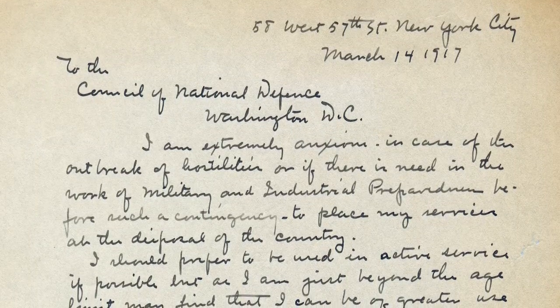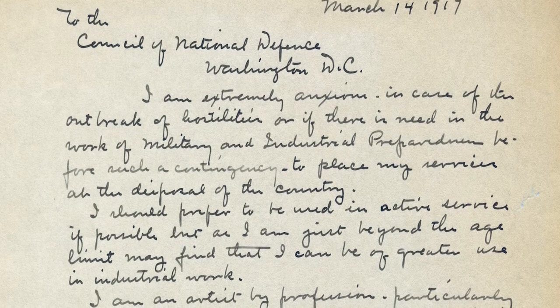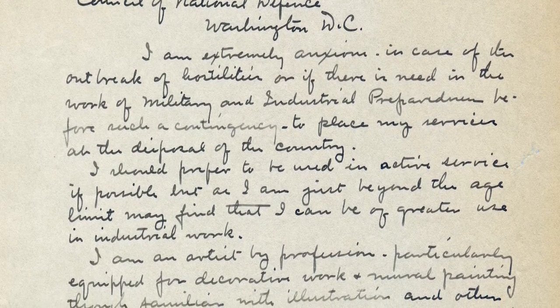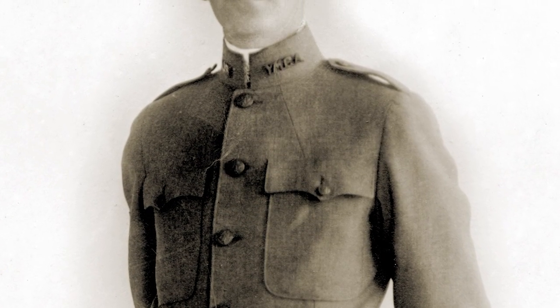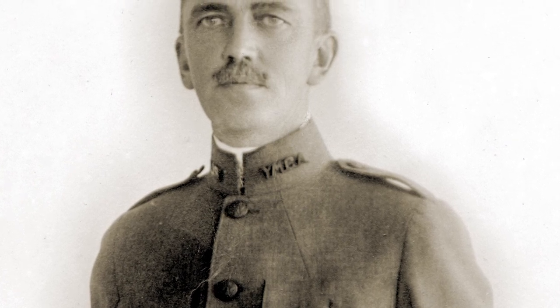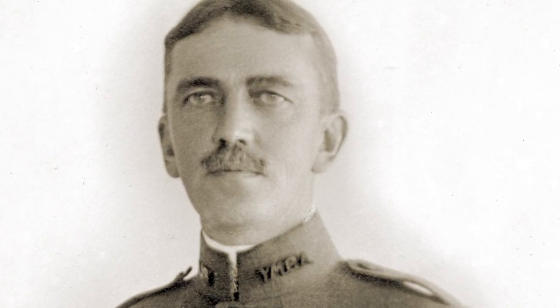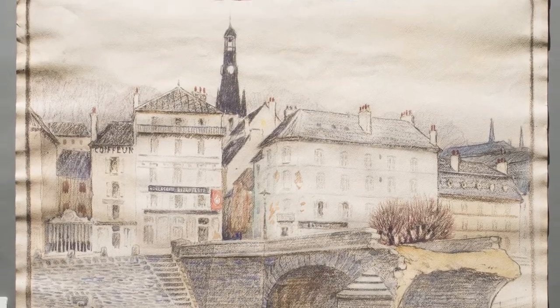Early in 1917, Bancroft wrote to the Council of National Defense: 'I am extremely anxious to place my services at the disposal of the country.' He applied to several wartime service offices. Assignment overseas as a camouflage painter or field artist with the Army was briefly a possibility, but his age disqualified him. In May 1918, his oldest son John enlisted in the Army and was sent to France. By autumn, Milton Bancroft was working with the American YMCA in France, overseeing the design of relief stations for American soldiers. His work took him from supply ports to Paris to the frontline sectors of Saint-Quentin, Chateau-Thierry, Reims, Verdun, and Argonne.